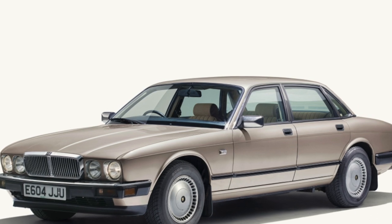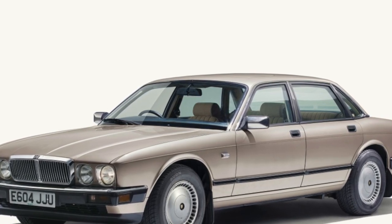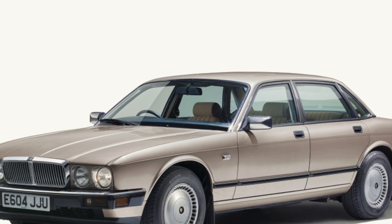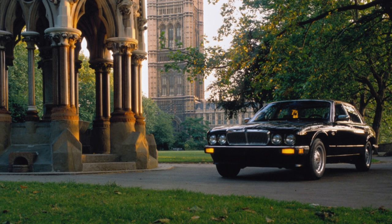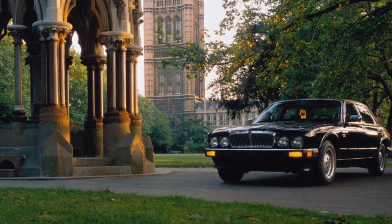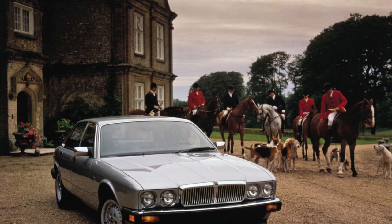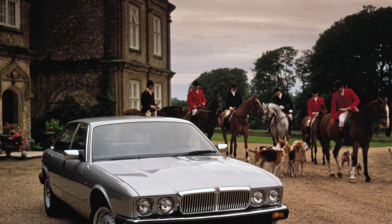This model does not tolerate neglect, and ignoring even a small malfunction can lead to many more costly breakdowns. The Jaguar XJ is good as a second car, which will bring aesthetic pleasure with its exquisite forms and arouse a sense of pride from joining the world's auto classics. But daily operation of the machine will require significant costs not only for fuel, but also for repairs.